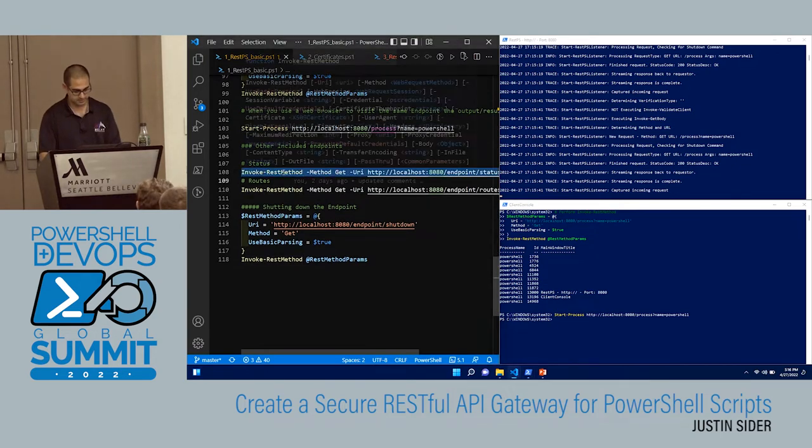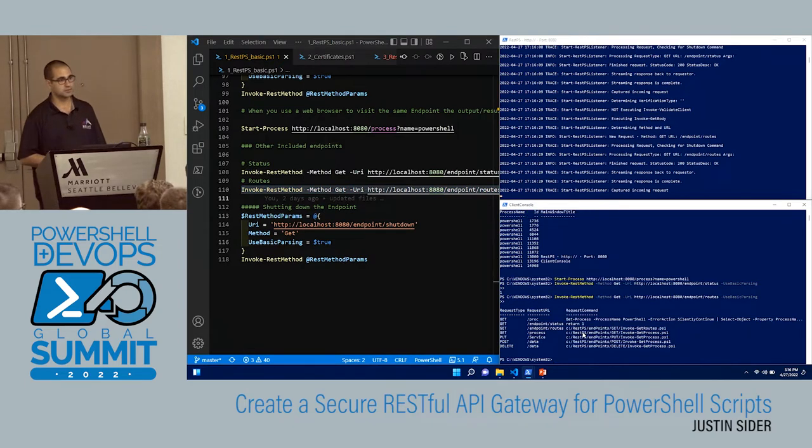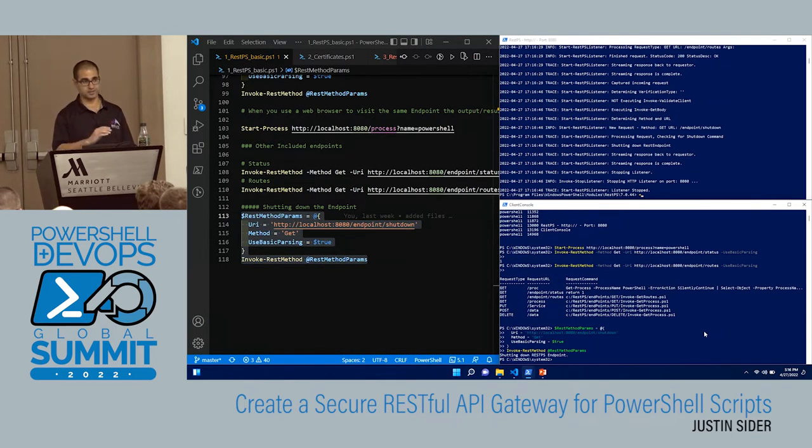Looking at the status endpoint — it just gives me a return of one. One of the things I'm doing across my machines is I have these running and another process that goes out and just checks that they're up, and if they're not, it'll go restart them. There's also an endpoint included that tells you what routes are available — it basically prints back that JSON file and says here are the routes available on this endpoint. And we can shut this down by hitting the shutdown endpoint, which is built into the module itself — anytime you send endpoint shutdown with the right permissions, it'll shut down.